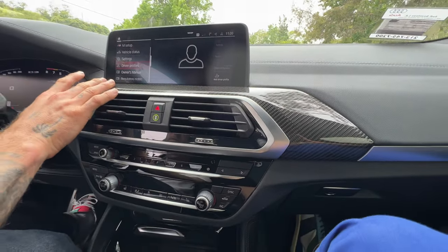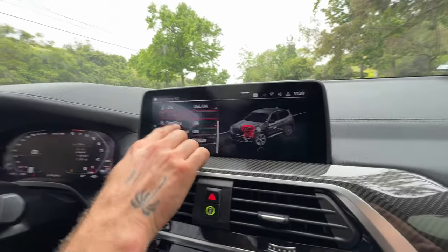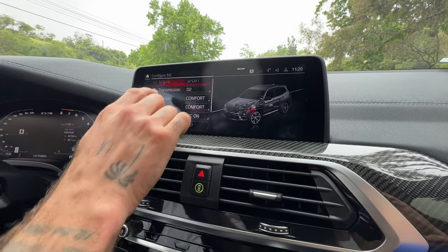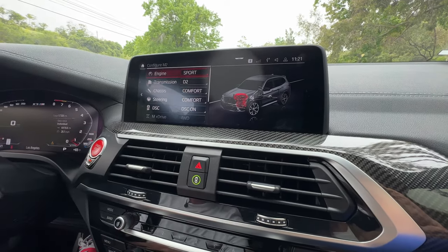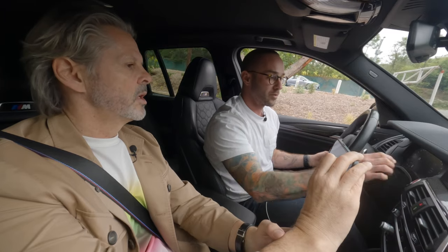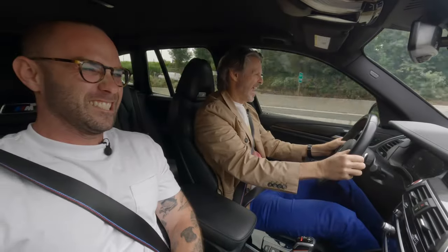In the infotainment is where you set the M dynamic modes. You can go to M2 — that's our comfortable, normal setting. You can switch anything, like put it to efficient or sport. With steering, it just changes the electronic effort on the wheel.